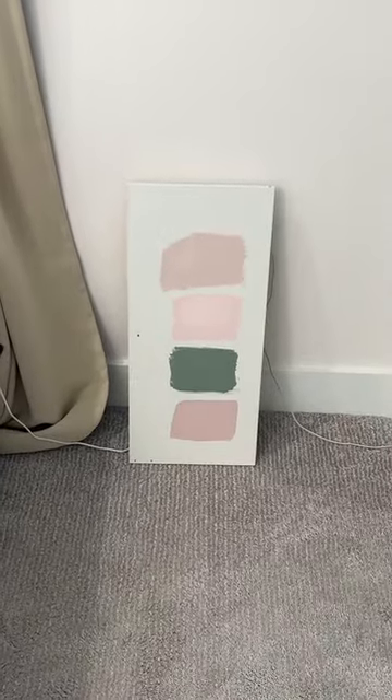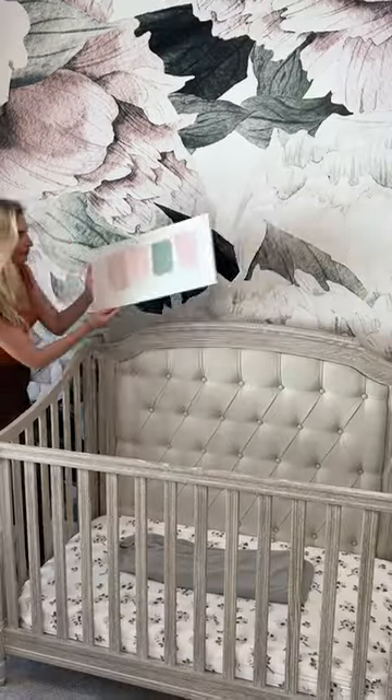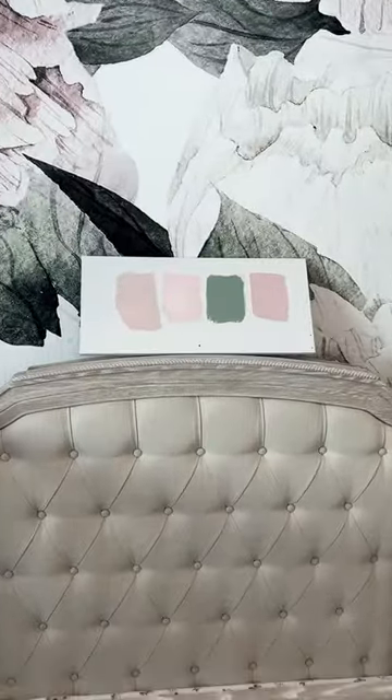I let it dry and brought it up to the room. Here's the wallpaper in the space, and I feel like any of these could work, so comment below what color you think I should pick.